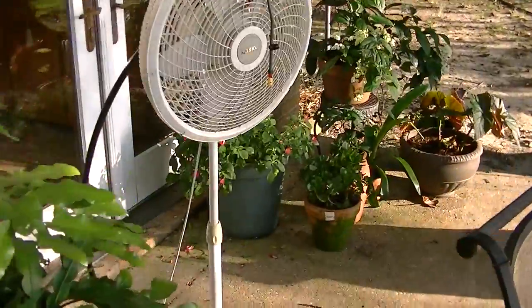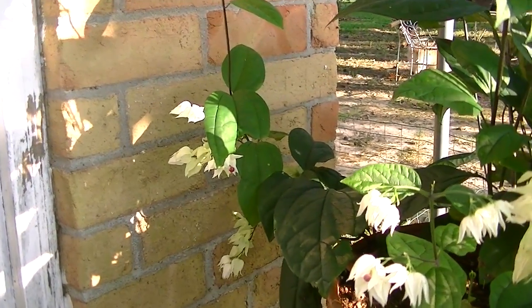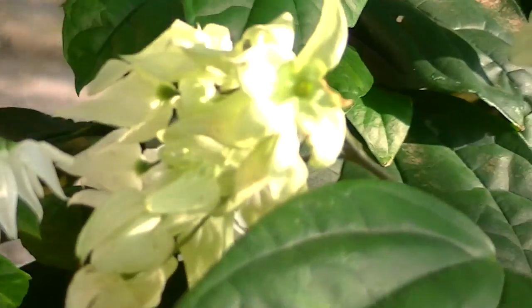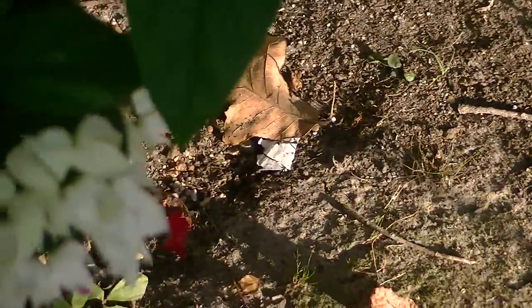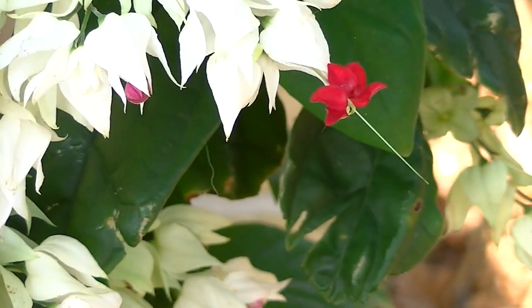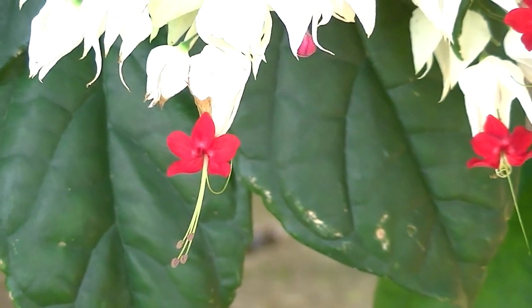Let me show you the bleeding heart. It's not as pretty as it was at different times, but sometimes the red really pops out. You'll see some red there on that one. But it's always beautiful — it's just a beautiful plant. Here's one over here that has some red blooms on it. And that's what the blooms look like. Is that pretty or what?